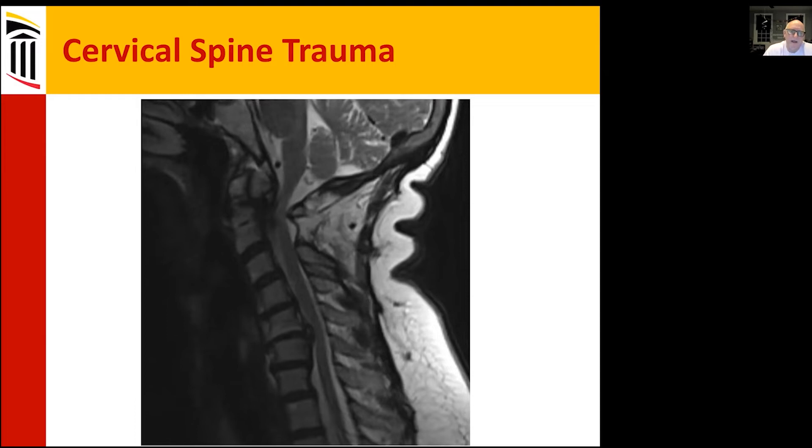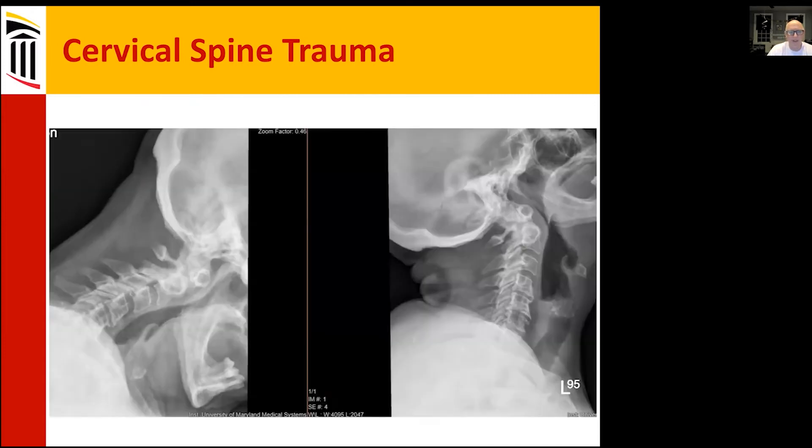This is what her MRI looks like, and we have a couple of areas of concern. The question is: is she stable, and what do we need to fix for this patient? We did a flexion-extension study to see if she was stable.